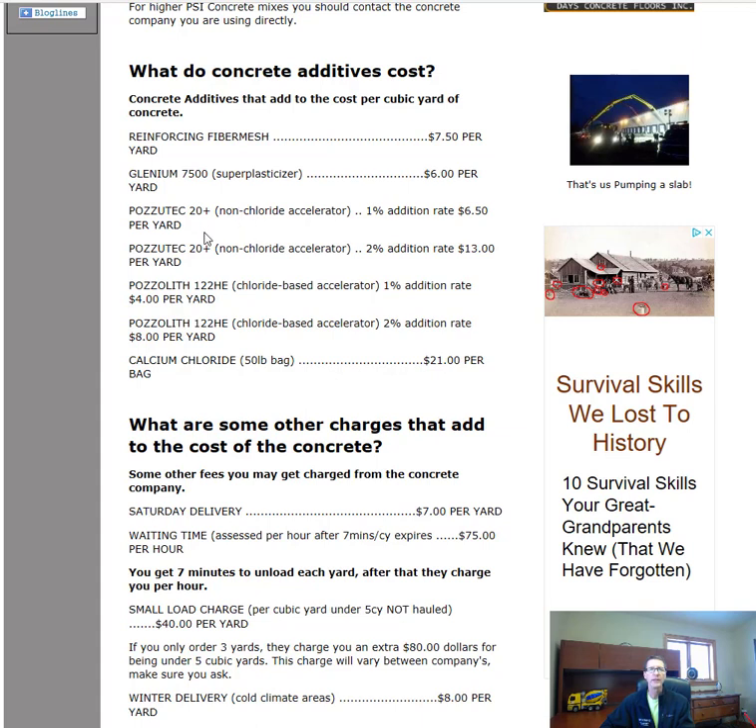Pozzutec 20 is an accelerator — these additives help the concrete dry faster. They have non-chloride versions at different dosage rates: 1% non-chloride accelerator is $6.50 per yard; 2% is $13 per yard. You'd use a non-chloride accelerator on commercial jobs or jobs with steel rebar, since non-chloride won't rust the steel in the concrete.